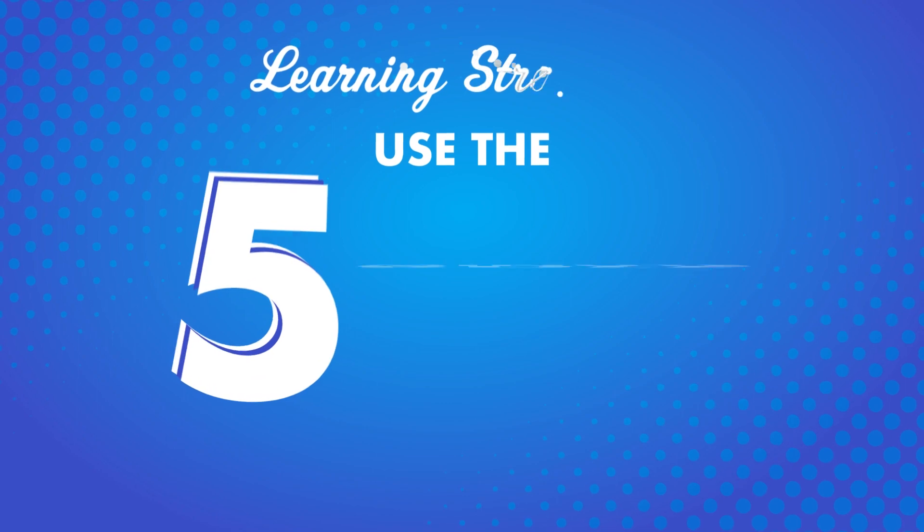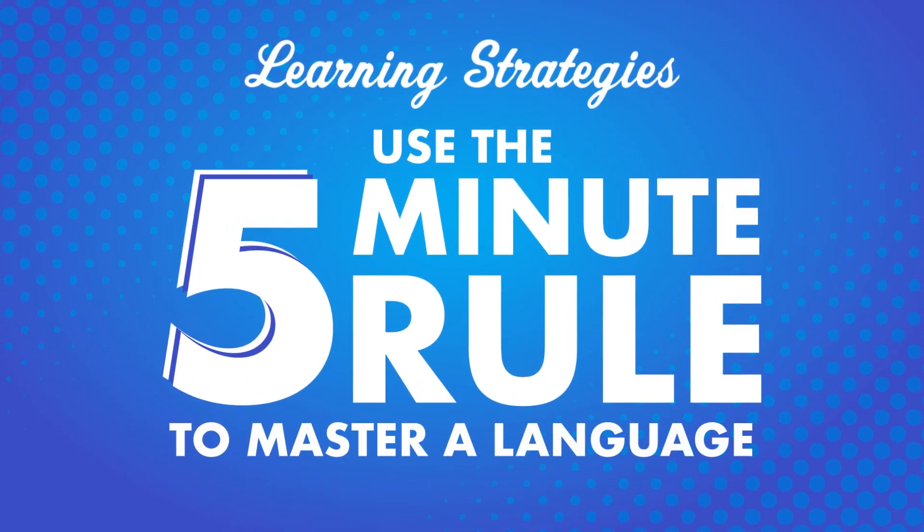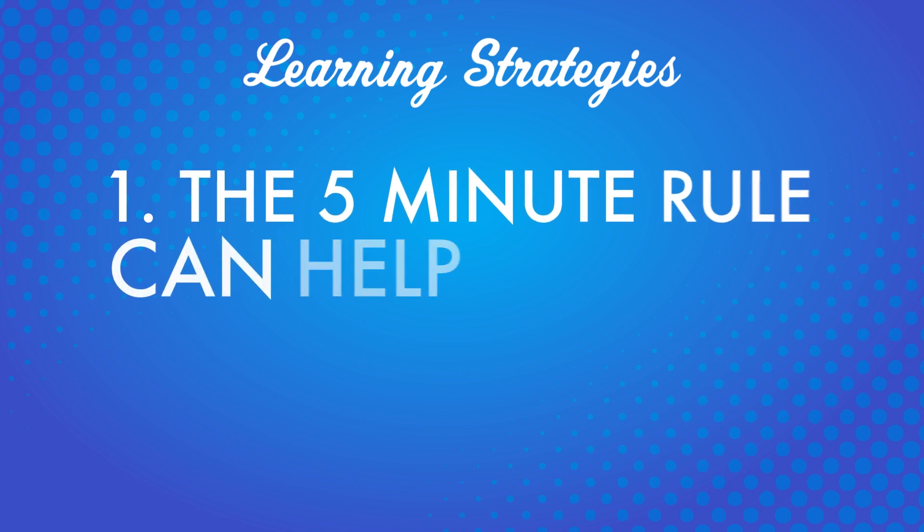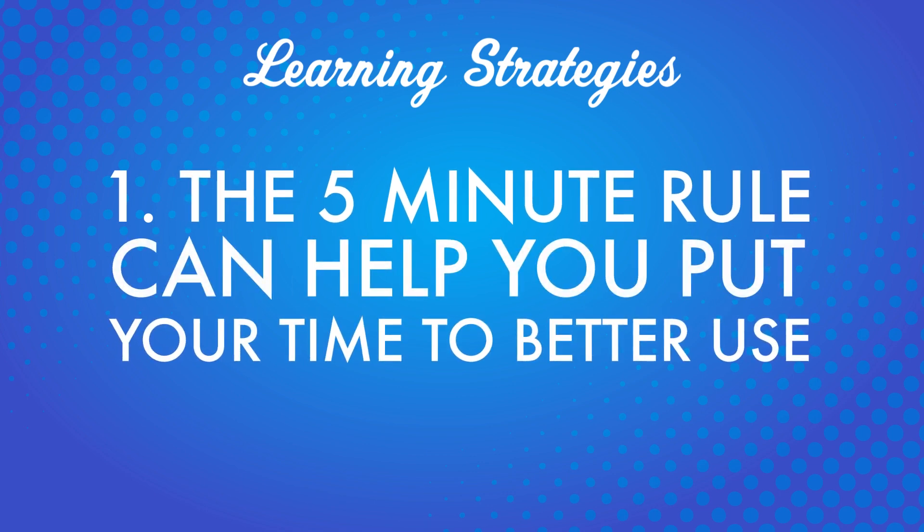In this video, you'll learn about the 5-minute rule and how it can help you master a language in the long run. Point 1: the 5-minute rule can help you put your time to better use. Have you ever caught yourself falling down a YouTube hole? Or looked up from a simple phone game and realized you've been playing for 30 minutes? The idea is that you take some of that time and turn just 5 minutes into time you spend learning language.